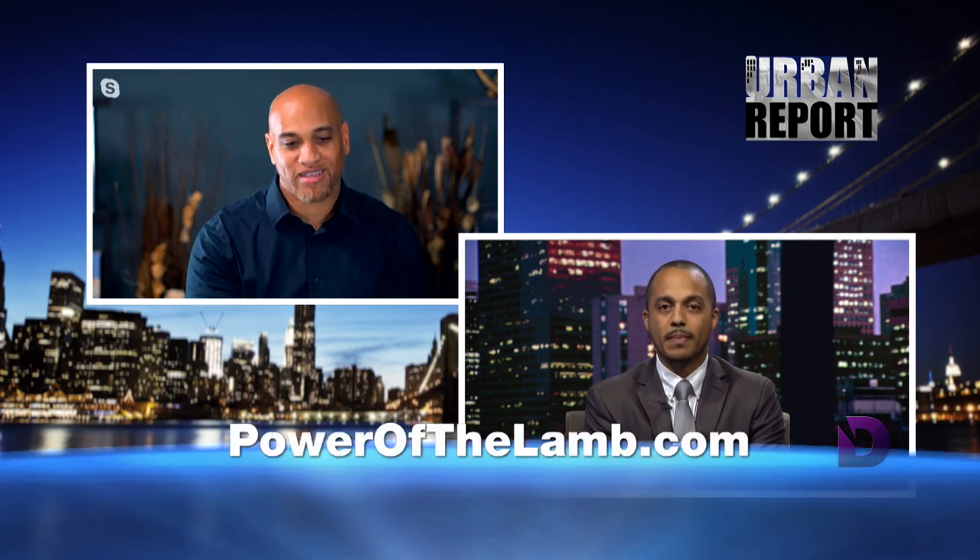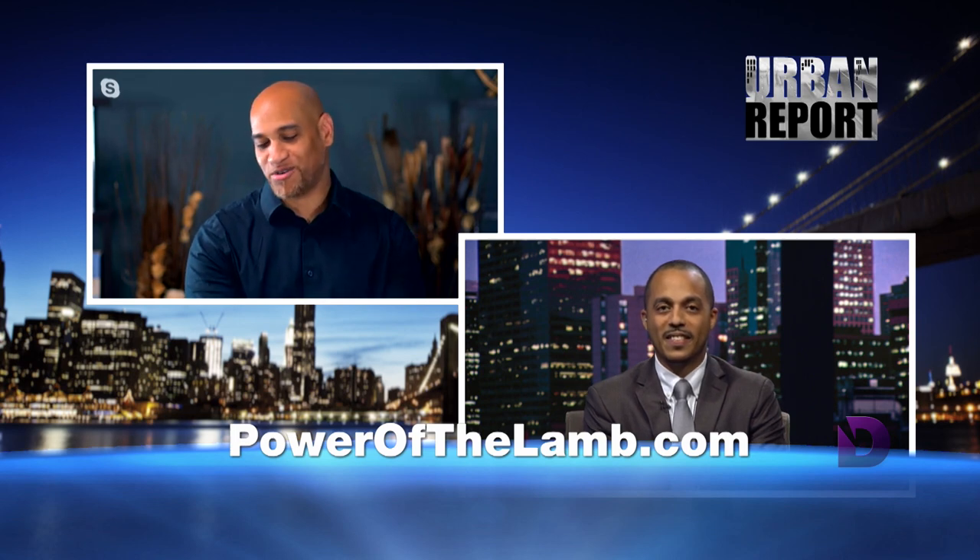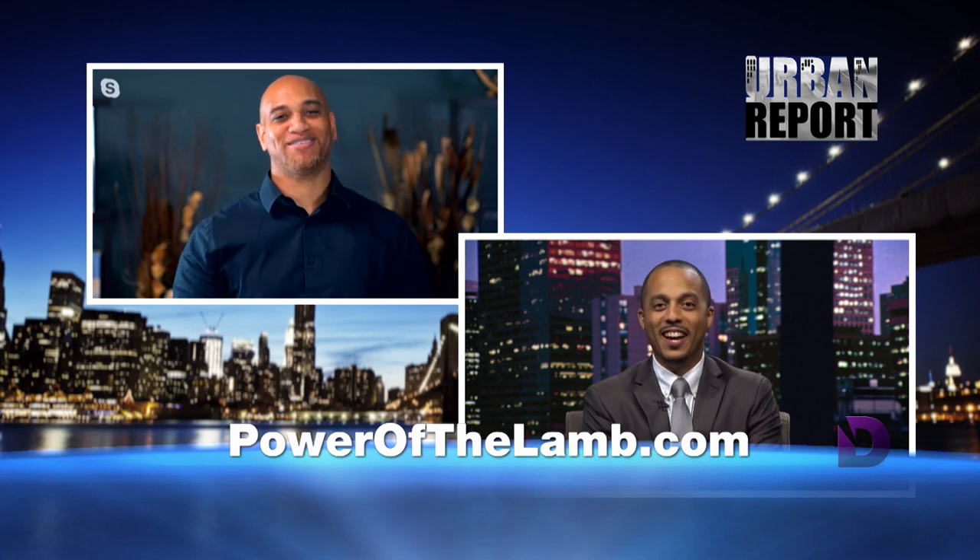We've got about a minute and a half left. I want people to know how to access this course. It's powerofthelamb.com — that's the easiest place to go. Look up Photo Theology and you'll see how you can get access to the course. I can't believe we just spent half an hour. It just flies by. What I love too is how you're able to juice it down, see it in pictures, and study on the go. That is incredible.